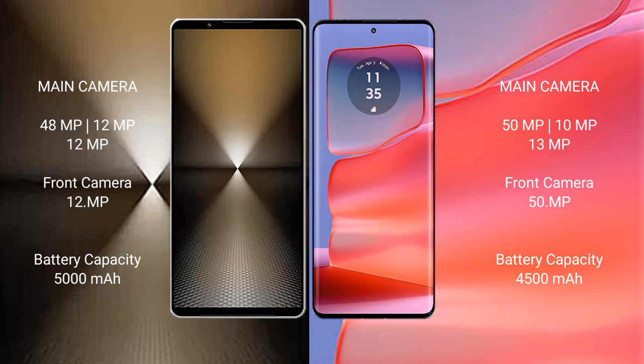The Sony Xperia 1 Mark 6 has a 5000mAh battery with 30W fast charging support. The Motorola Edge 50 Pro has a 4500mAh battery with 125W fast charging support.